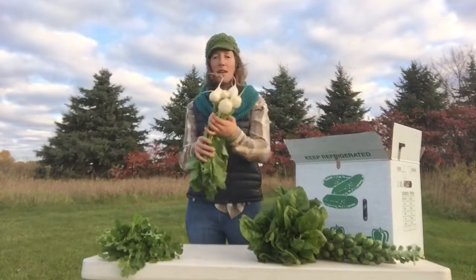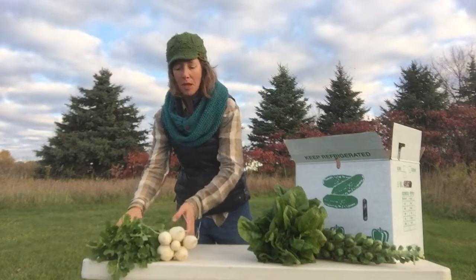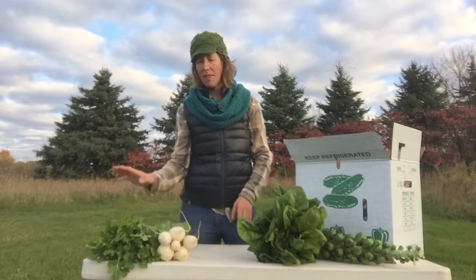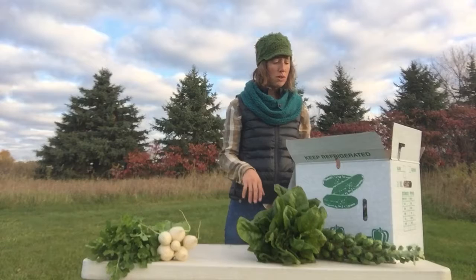Everybody receives a lovely bunch of turnips. Remember, the greens are edible. We love to just take the turnips off and store the greens in the refrigerator separately, then sauté the greens in butter — sometimes with a little bacon. It's really great on toast with eggs.